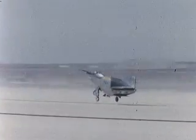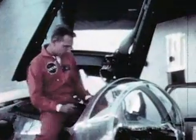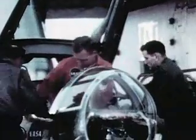Despite these problems, flights continued through the remainder of 1966 and into the new year. While the M2F2 was cautiously expanding its envelope, NASA pilot Bruce Peterson piloted the first flight of the HL-10 in December of 1966.